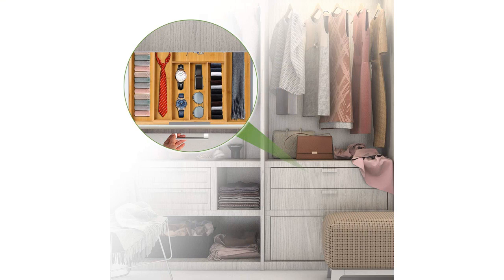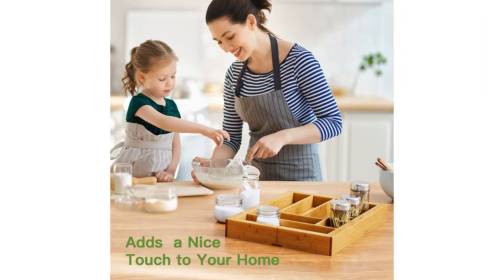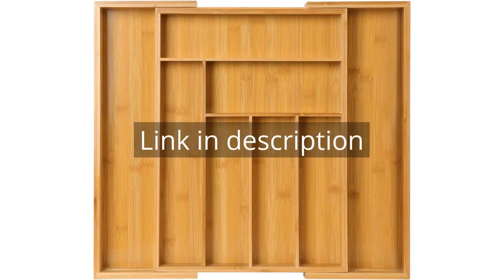Overall, I highly recommend the Pipichell Bamboo Expandable Drawer Organizer. It's a great investment for anyone looking to keep their drawers organized and tidy. Remember, there is more information and a product link in the video description.